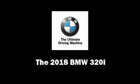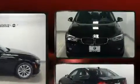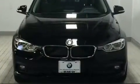Come test drive this 2018 BMW 320i. This four-door, five-passenger sedan is ready to drive off the showroom floor.